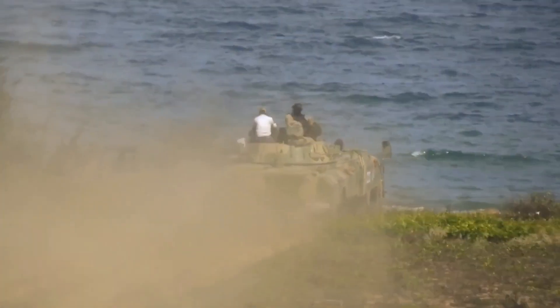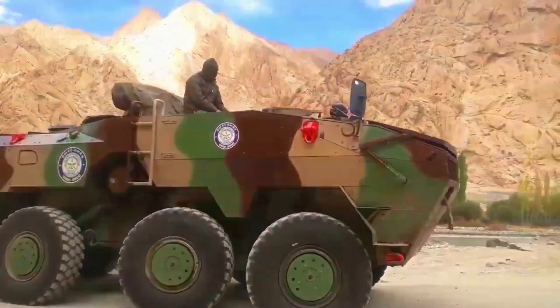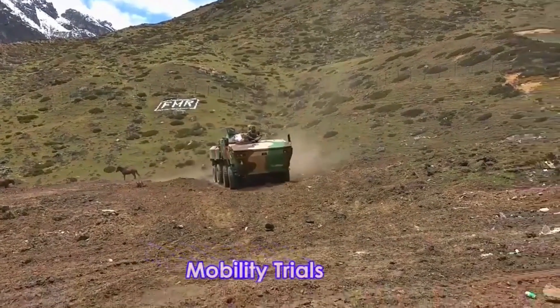All wheels have run-flat capability to allow the vehicle to move even after punctures. There are four axles. The front axle is steerable, which minimizes the turning radius of the vehicle. The Kestrel has a 23 hp per ton power-to-weight ratio, making it suitable for mountainous terrain.